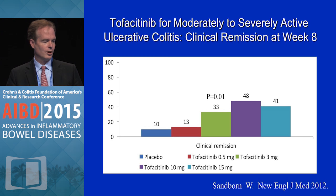Switching to clinical remission, you can see that the highest two doses were significant, with 48 and 41 percent of patients achieving full clinical remission compared to 10 percent of placebo. And again, you see the dose response, which seems to plateau for remission at about 10 milligrams BID.